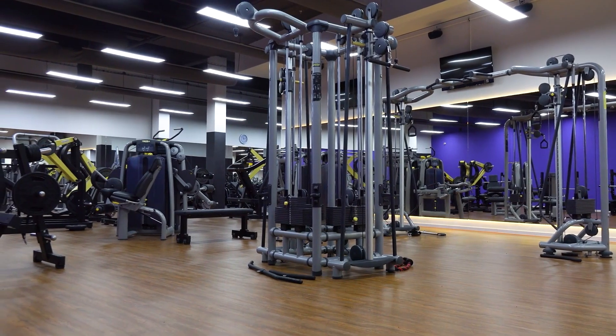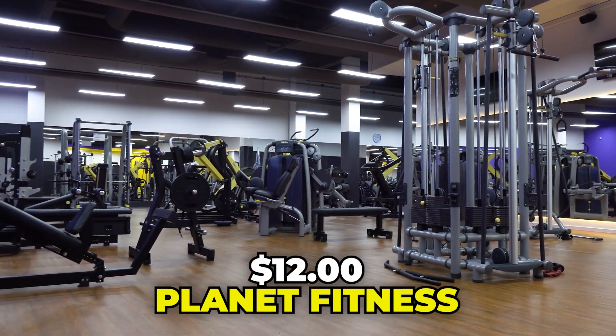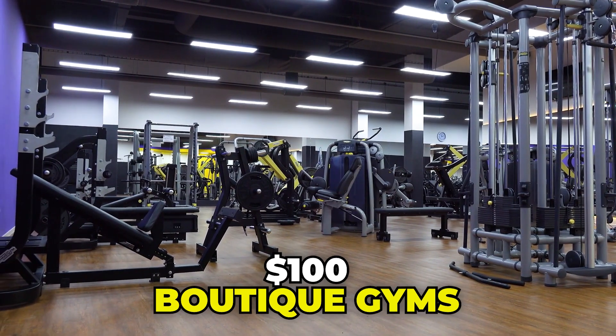Gym membership fees range from $12 a month at Planet Fitness to $50 at Crunch or O2, and up to $100 a month for boutique gyms. For example, High Low Fitness is about $150 a month, and I personally go to Iron Tribe which is $200 a month — but that's one of the pricier options.